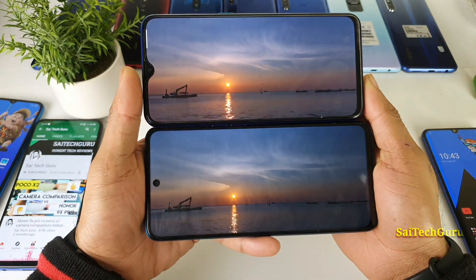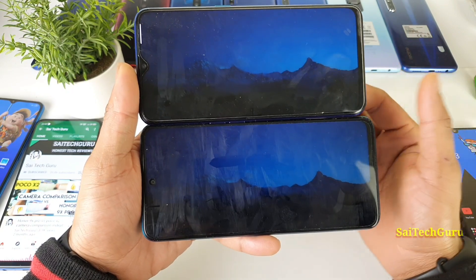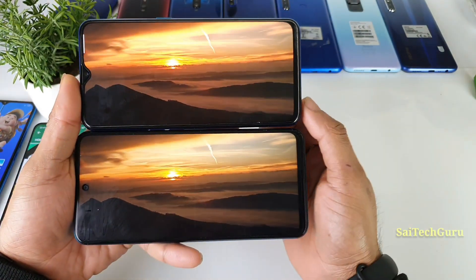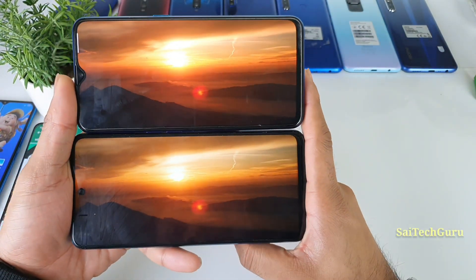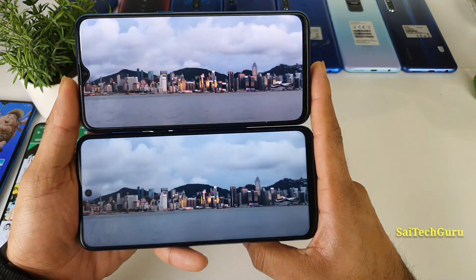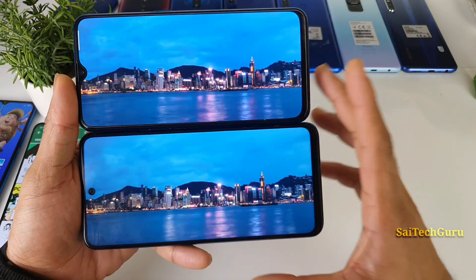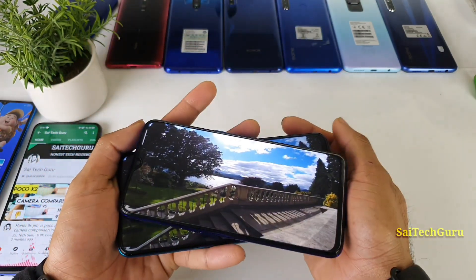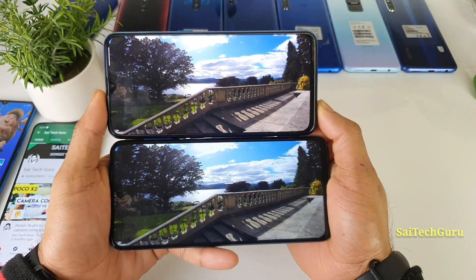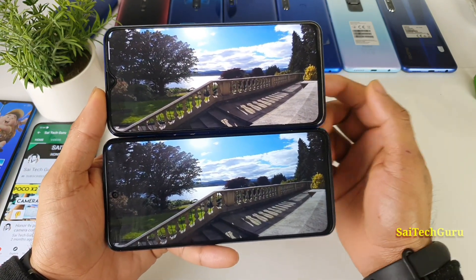Do comment below which display you like the best. I have also done plenty of display comparisons — check the links in description for the display comparison playlist where you can find very good interesting videos. You can see the color difference in the sky scene clearly. I like the Realme X2 display in terms of its AMOLED panel, which is another good advantage over the POCO M2 Pro's IPS LCD panel. I highly suggest trying AMOLED panels and comparing the quality by yourself.